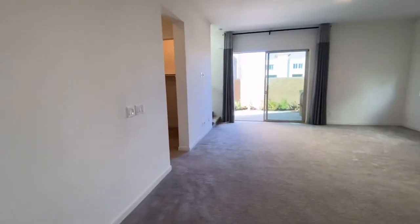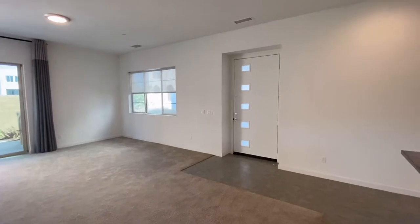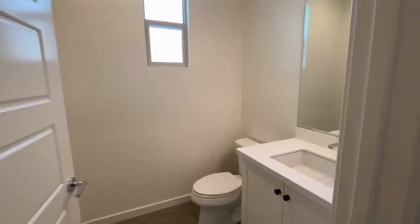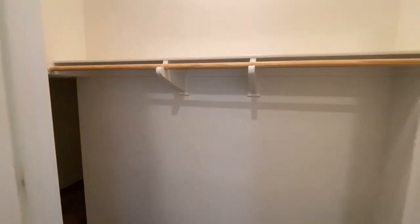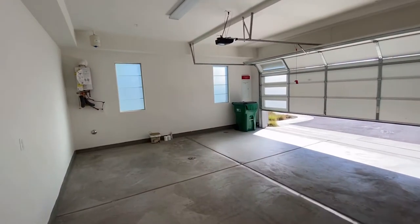So this is the living room, and that's the main door to the home. This is the half bathroom on the main floor. There's a closet here. This is the two-car garage.